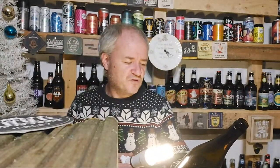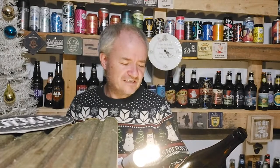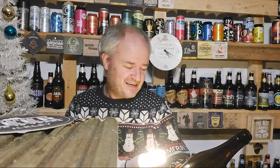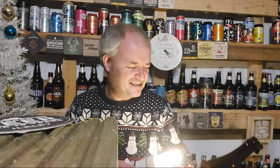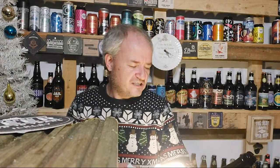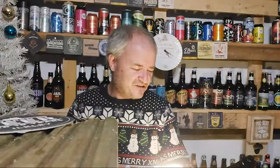Brewed in lockdown number one, bottled in lockdown number two — hence the 'discontent' thing. And that is the backstory. I like this. So, it says: 'Imperial Stout — a beer to remember. A year to forget.' As the world ground to a halt.